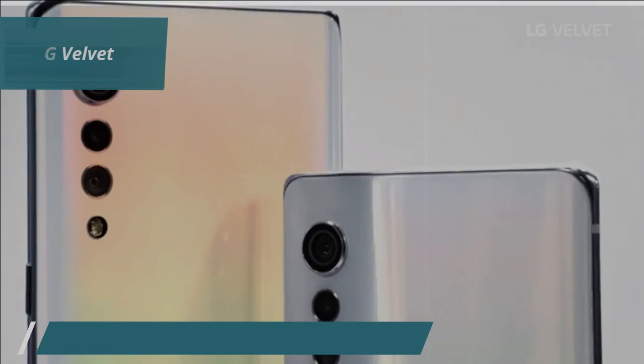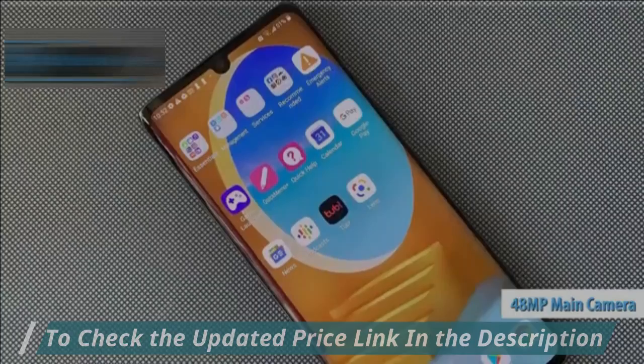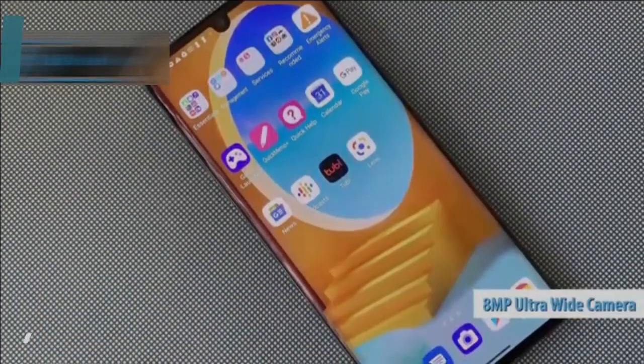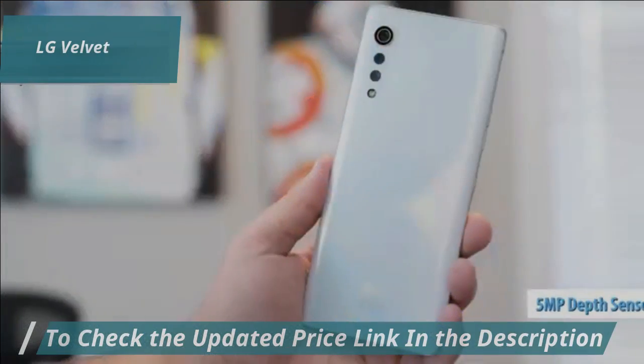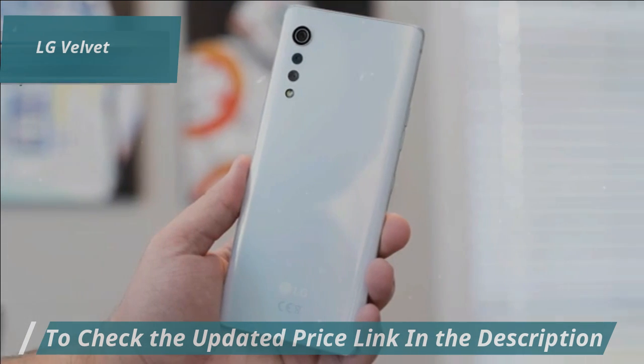Photo enthusiasts will appreciate the triple rear camera setup — again, rare in this price range. The 48MP main sensor captures crisp, detailed photos, and the 8MP ultra-wide lens lets you fit more into each shot, great for group photos or landscapes. Plus, the 5MP depth sensor adds a professional touch to your portraits by softly blurring the background.